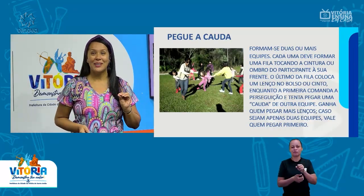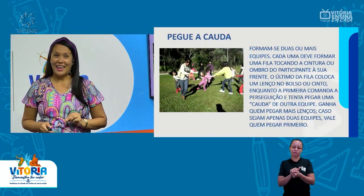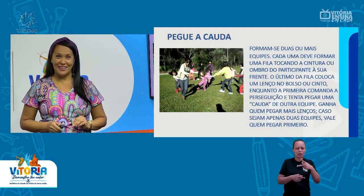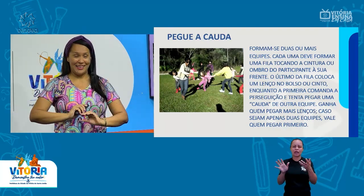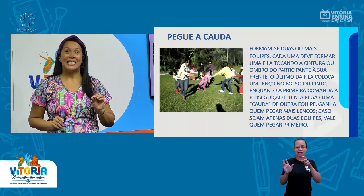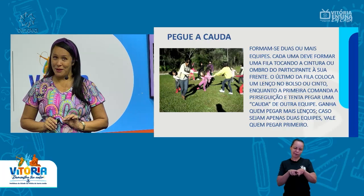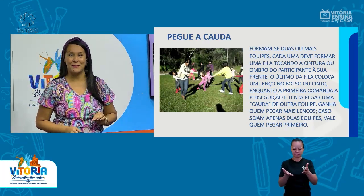Essa atividade pode ser adaptada. Foi isso que eu fiz com as minhas crianças. Eu adaptei, pois as crianças não conseguiam ficar em filas — sempre que vinha um adversário pegar a cauda, elas se espalhavam. Então eu fiz uma adaptação que também vai estar no vídeo que preparei para vocês. Aguardem! Vamos ver a próxima brincadeira.